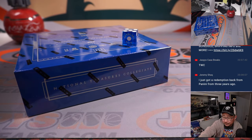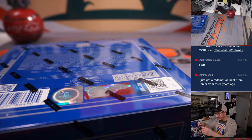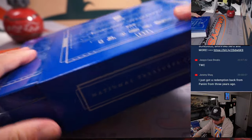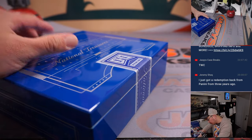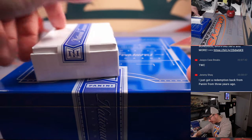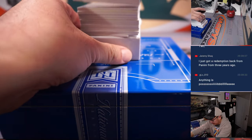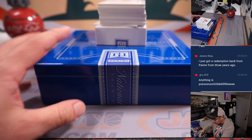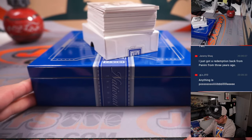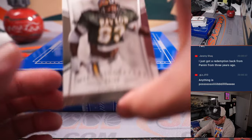So there's the final printout right there. You can see Jeremy saying he got a redemption back from Panini from three years ago — so you never know. Nice snap of the NT box right there. Like all the old school NT products. I think the bottom two cards are base cards or numbered base cards. Let's slide those to the top. Good luck — I want winners, I want players that want to win.